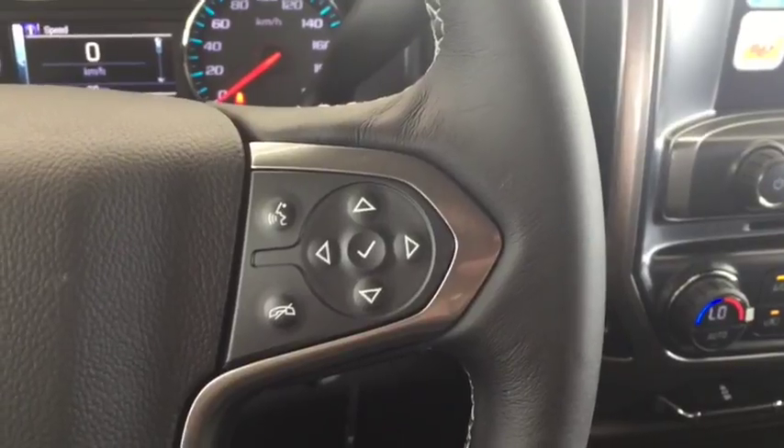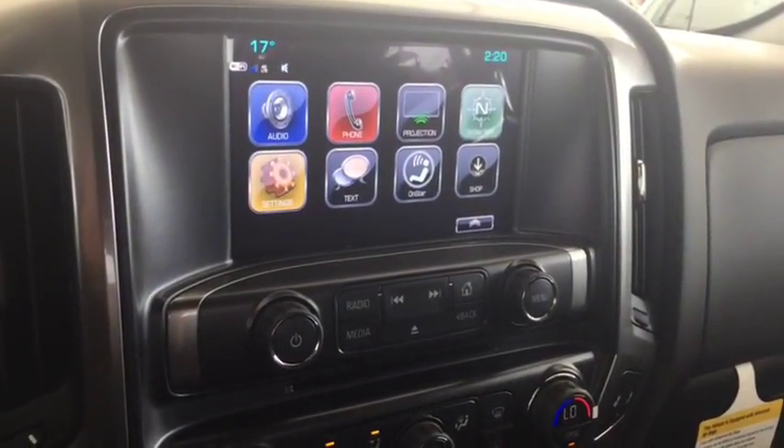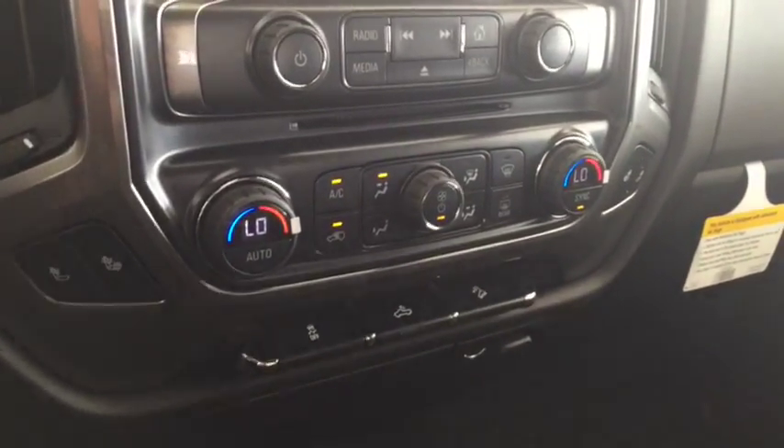On the steering wheel we have cruise control, Bluetooth capability, media controls, and a screen display with AM FM radio, Sirius XM radio, a rearview backup camera, and CD player.